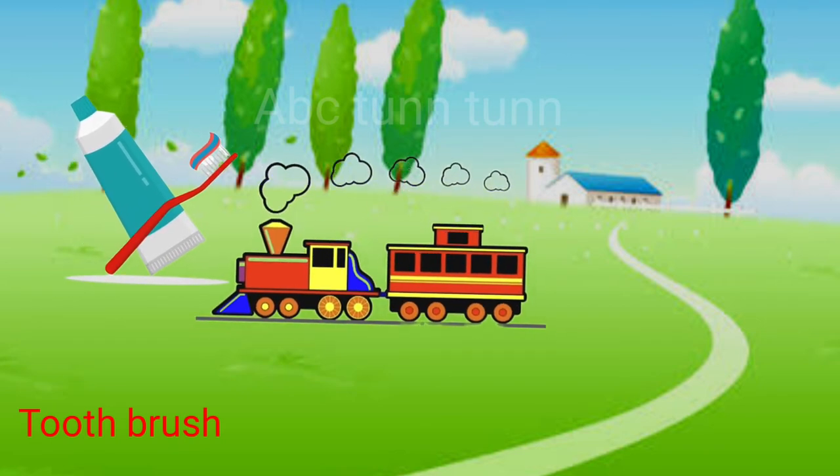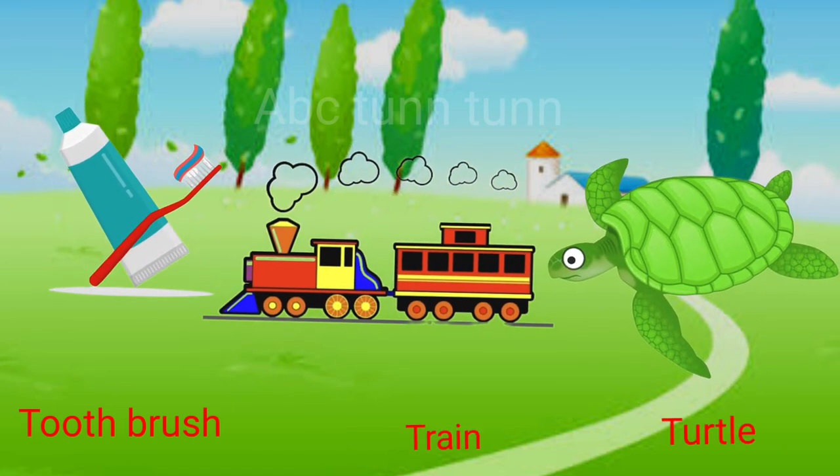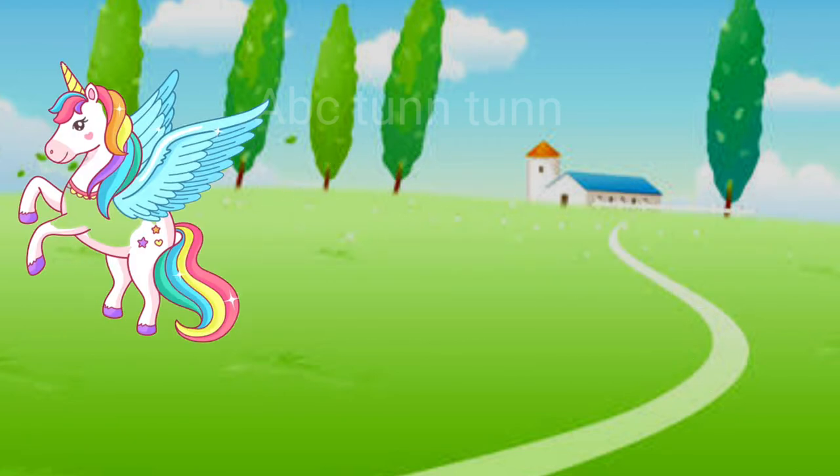T is for toothbrush. T is for train. T is for turtle. Ta.